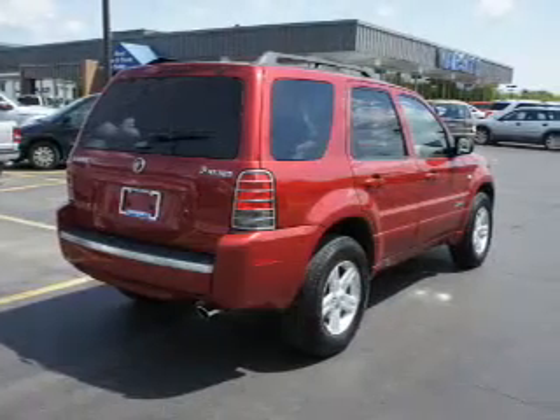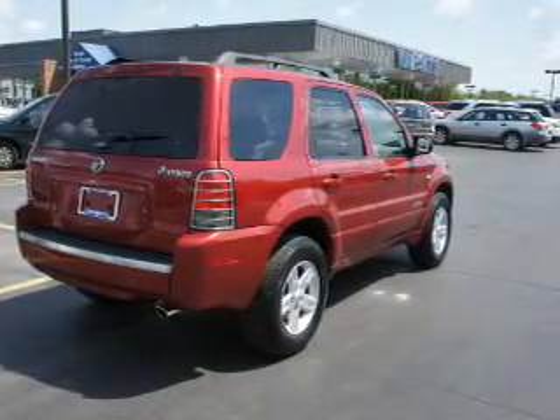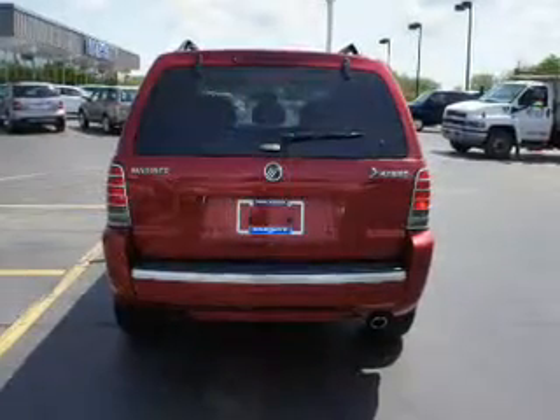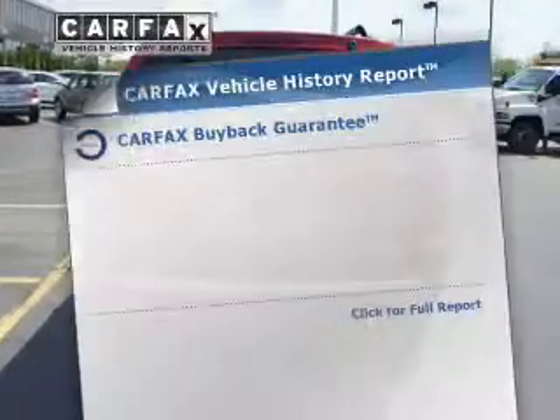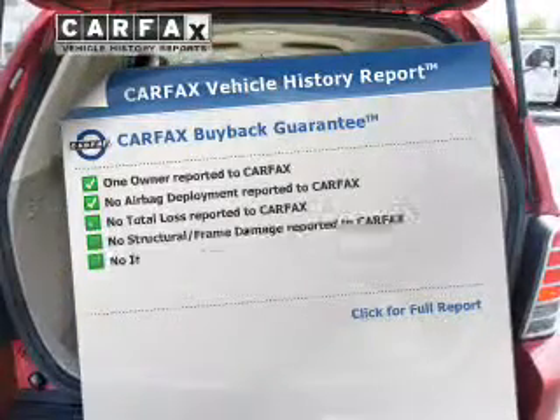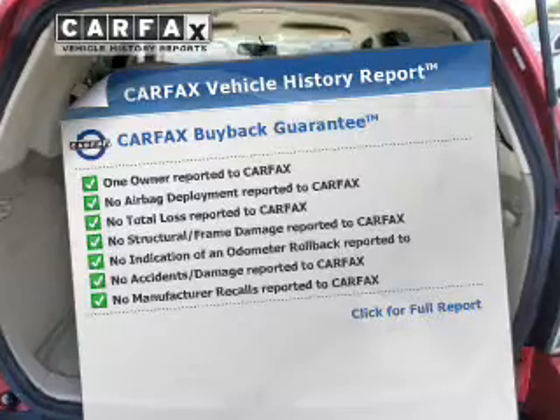The powertrain includes four-wheel drive with an efficient four-cylinder engine that responds smoothly to its automatic transmission. You will appreciate the safety feature of anti-lock brakes. Rest easy knowing this vehicle comes with a Carfax Vehicle History Report from Carfax, the most trusted provider of vehicle information.